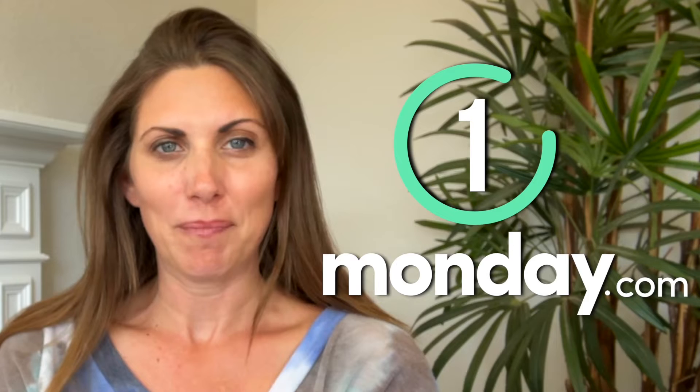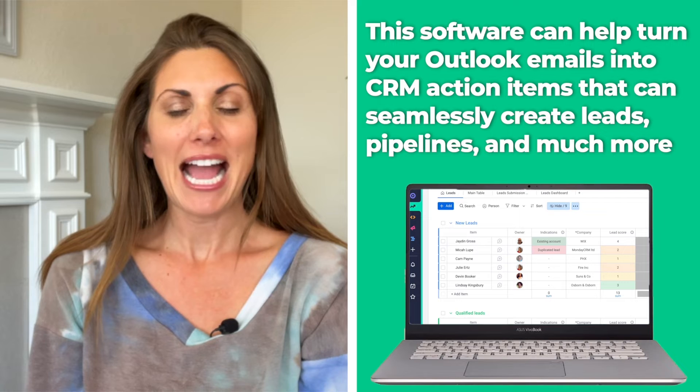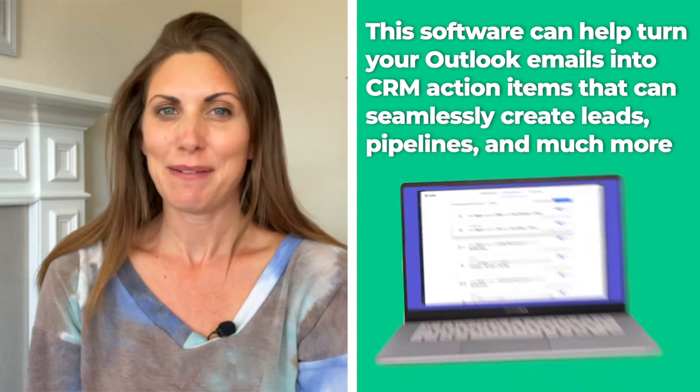Alright, let's begin. We're going to start with Monday.com. Monday.com might just be the best CRM software for Outlook integration right now. This software can help turn your Outlook emails into CRM action items that can seamlessly create leads, pipelines, and much more.